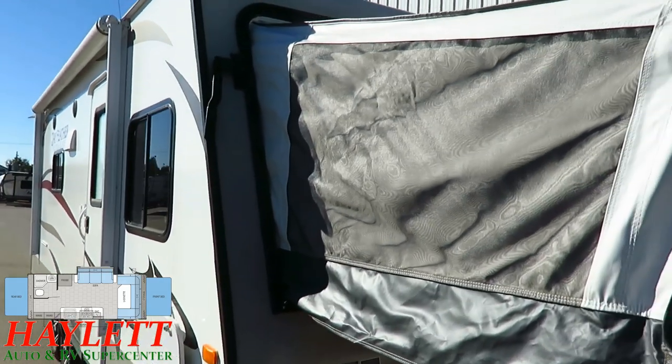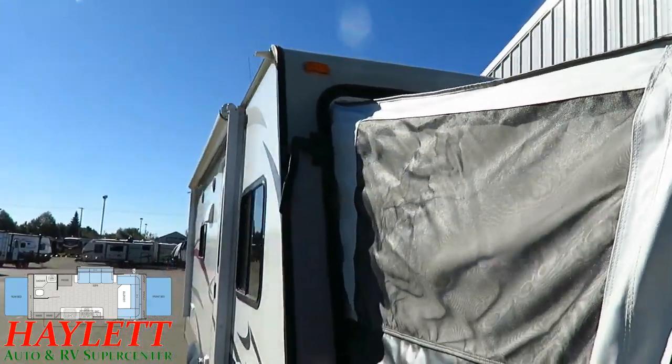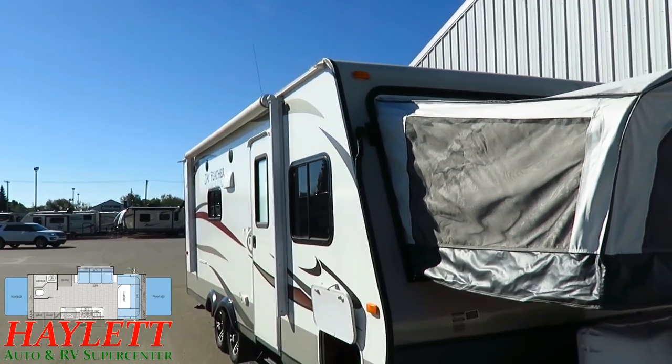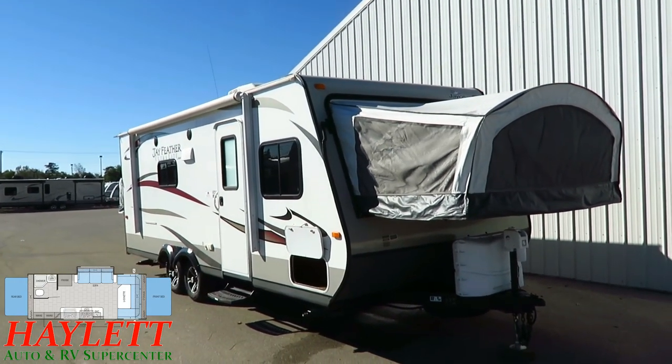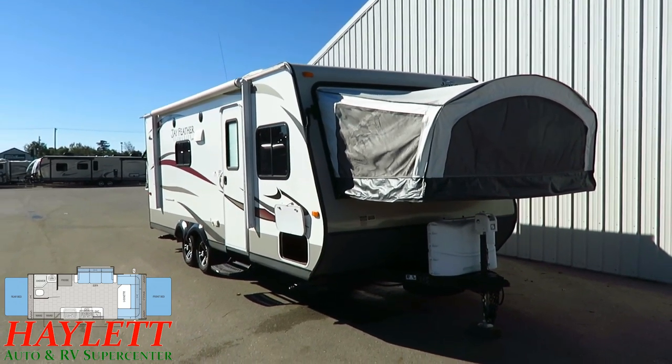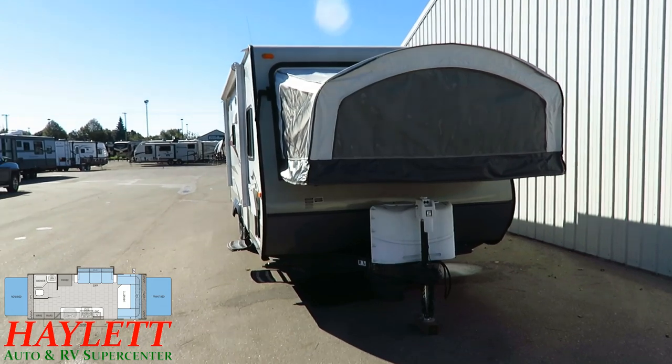Our bed ends are in excellent condition. You are not inheriting someone else's misuse, abuse, or lack of maintenance. This has been kept clean, maintained, and even upgraded to a power tongue jack on the front, which was not a factory-included option on this one when it was built and purchased.